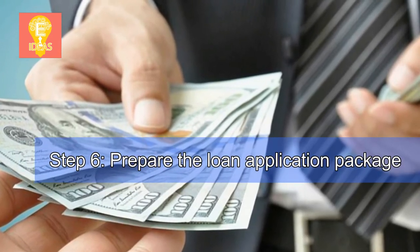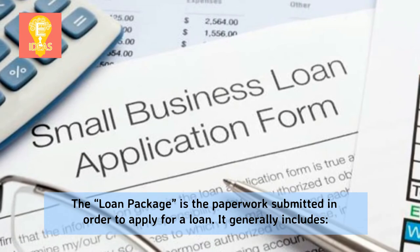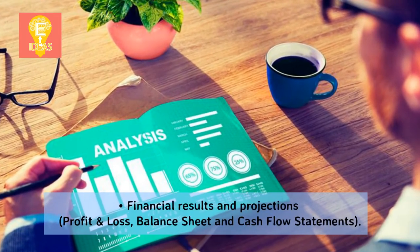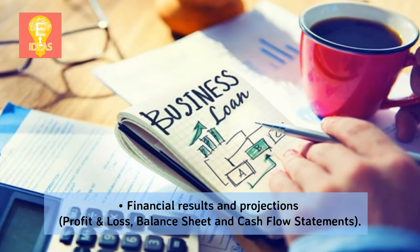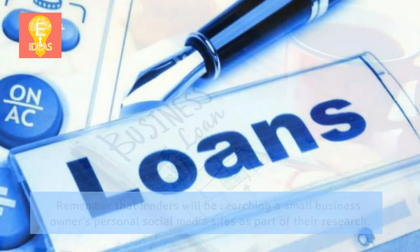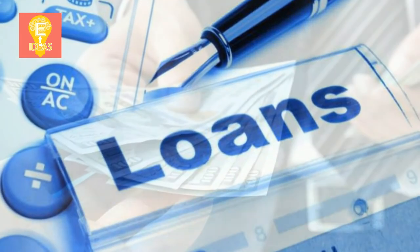Step 6: Prepare the loan application package. The loan package is the paperwork submitted in order to apply for a loan. It generally includes a business plan with business owner resumes, financial results and projections including profit and loss, balance sheet, and cash flow statements, and personal financial information including three years of tax returns. Remember that lenders will be searching a small business owner's personal social media sites as part of their research.